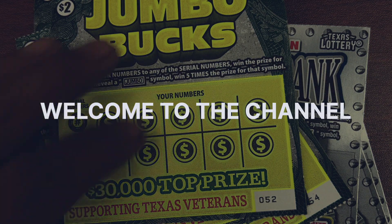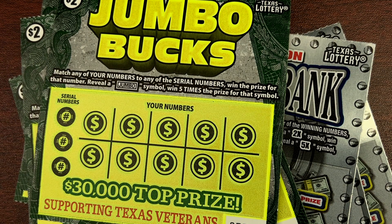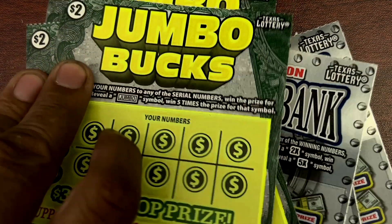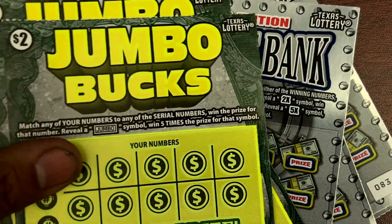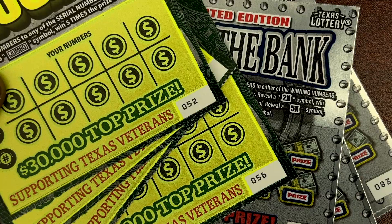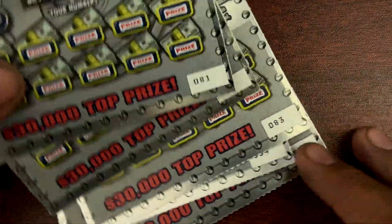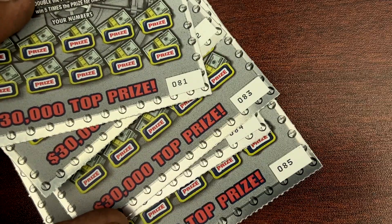Okay guys, we got a jumbo box and limited edition Break the Bank. Let's find a good win! Welcome back guys, appreciate all the support. I hope you guys are doing well out there and staying healthy. Jumbo box, we got tickets 52 through 56, and we'll start with Break the Bank 81 through 85.